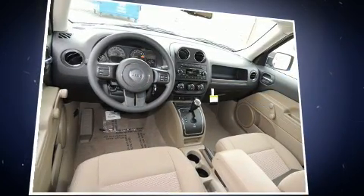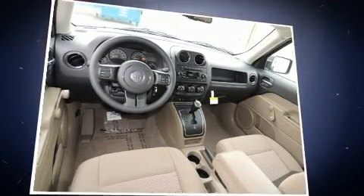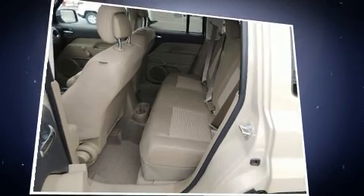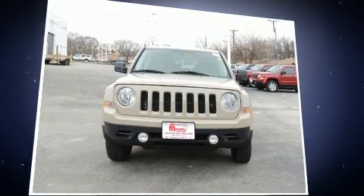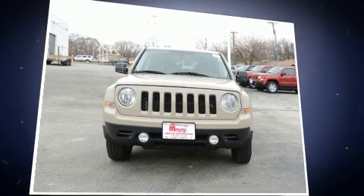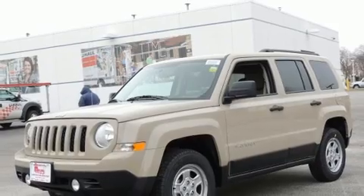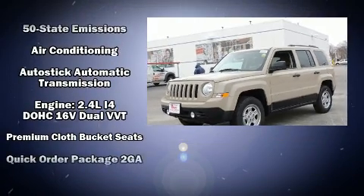Jeep also prioritized safety and security with features such as dual front impact airbags, front and side impact airbags, traction control, brake assist, anti-whiplash front head restraints, ignition disabling, and four-wheel disc brakes with ABS.